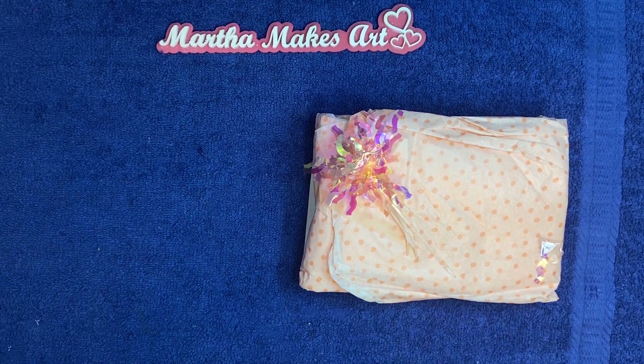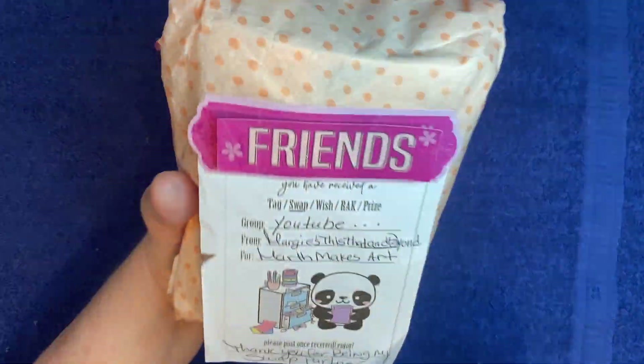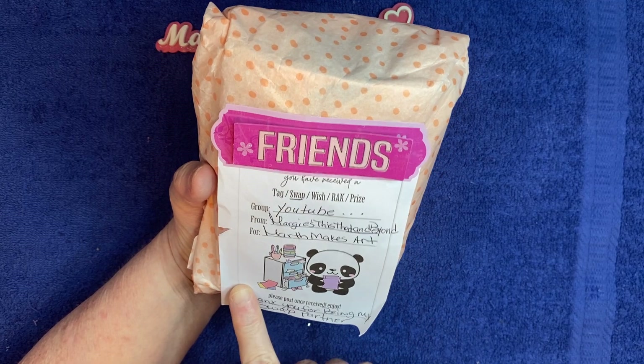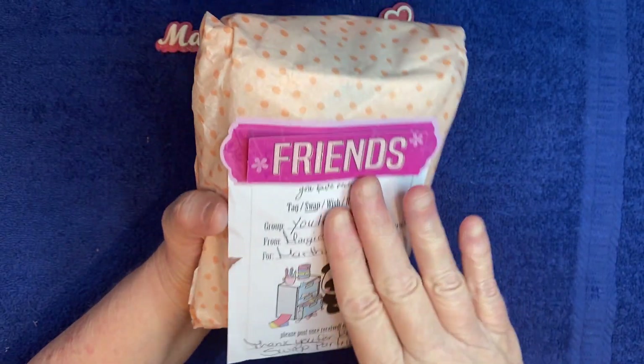Okay, those were probably for the birthday giveaway. Anyway, her channel is Margie's This, That, and Beyond. And her little note says, friends and thank you for being my swap partner. That's very cute.